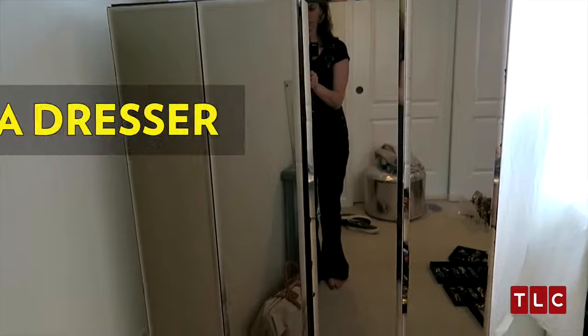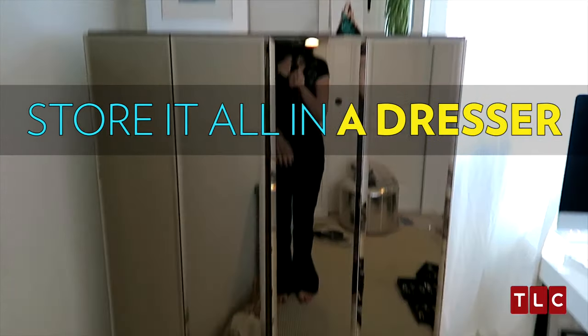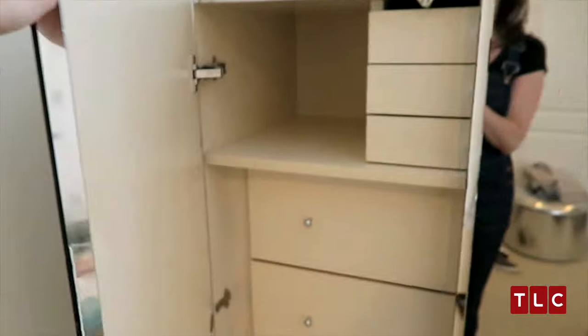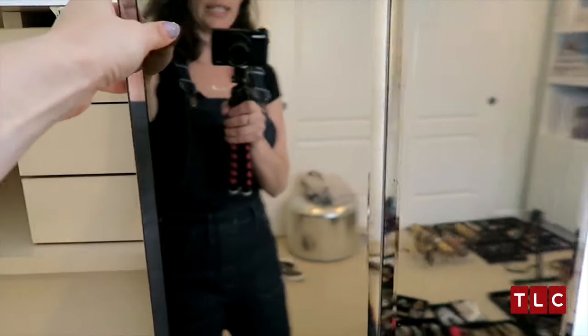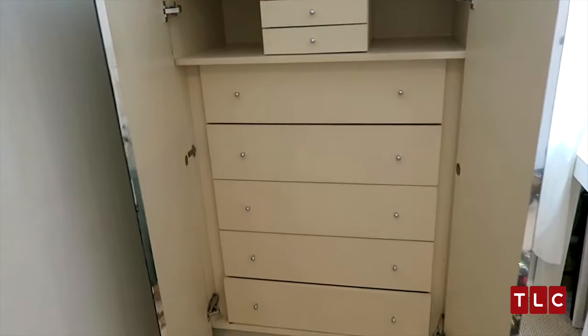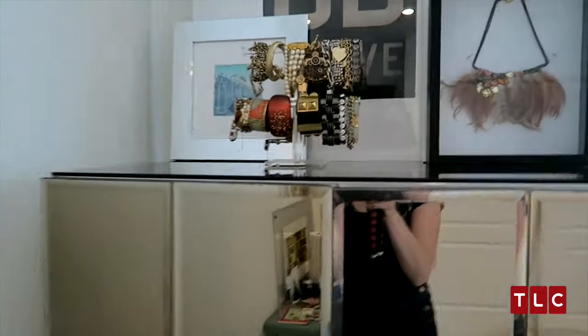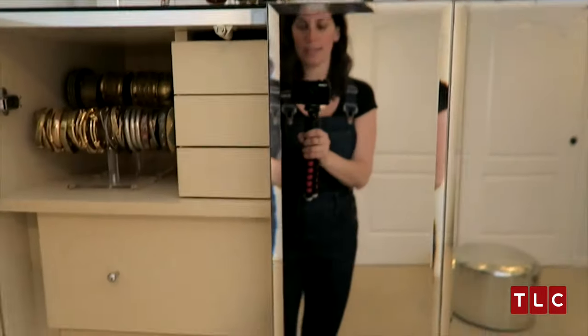So you have all your jewelry in the trays, and now it's time to put them away. Where are you putting them away? In a dresser. It's my most favorite thing I own — it's gorgeous. I got this from a really great vintage store in Brooklyn years ago, and when I found it, I knew it was going to be the perfect thing to house my accessories. Everything is now in the dresser. Look how amazing this is.